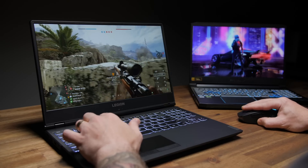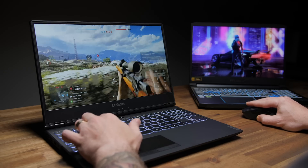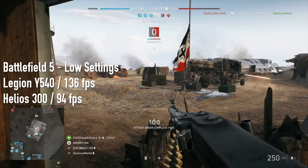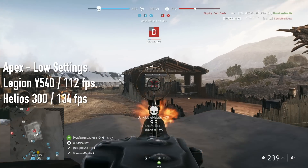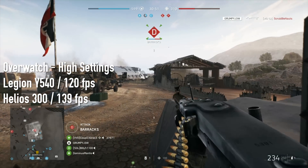How does that translate to gaming performance? Exactly as you'd think — almost. In-game, the Helios clocks higher, runs cooler, and gets better frame rates in two out of the three games I tested. But for some weird reason, the Y540 does better in Battlefield 5 than the Helios — like 10 to 15 fps better. I tested on the exact same maps with the exact same settings and latency, but over and over again the Y540 came out ahead, which left me frustratingly confused.